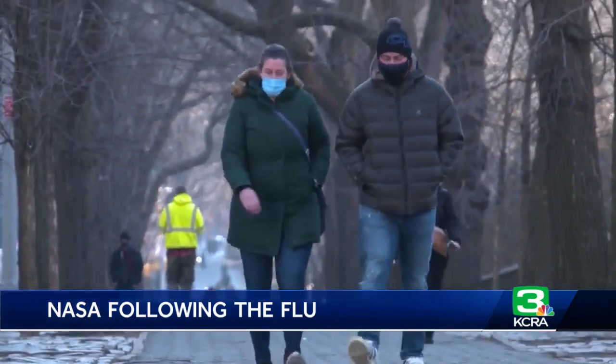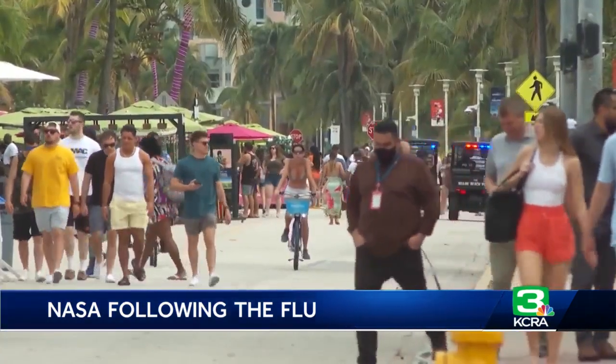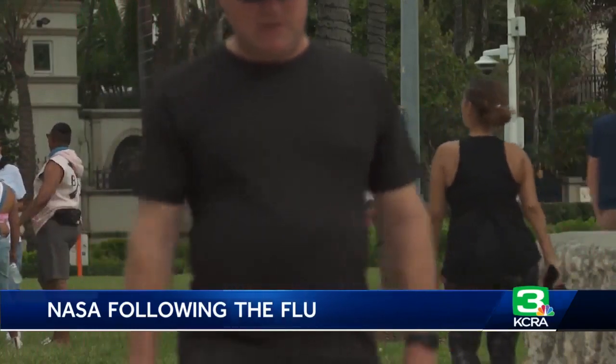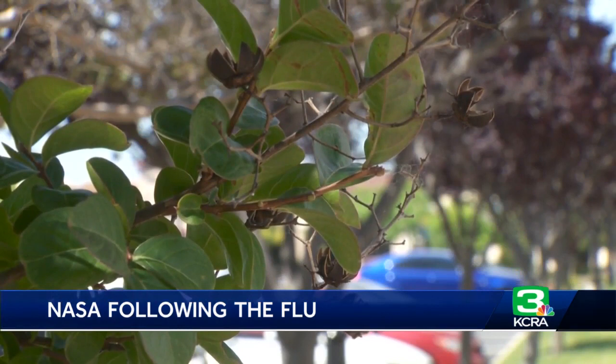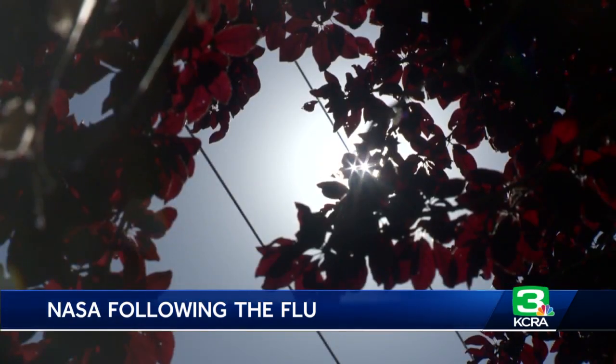But our bodies adapt to the climates we live in. That's why states with more humid climates like Florida and Louisiana can see flu outbreaks at much higher humidity levels than somewhere like Wyoming or Colorado. California is sort of the middle of the road, although it's worth noting that these are statewide numbers, not regionally specific.